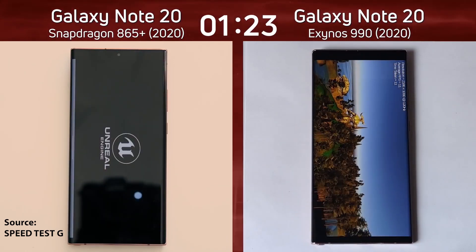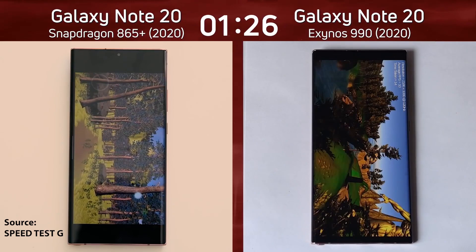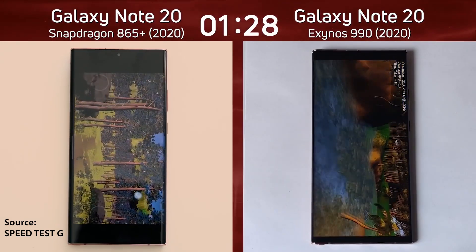Either way, the Galaxy Note 20 Ultra should have similar results, since it's powered by the same chipset as the base model.